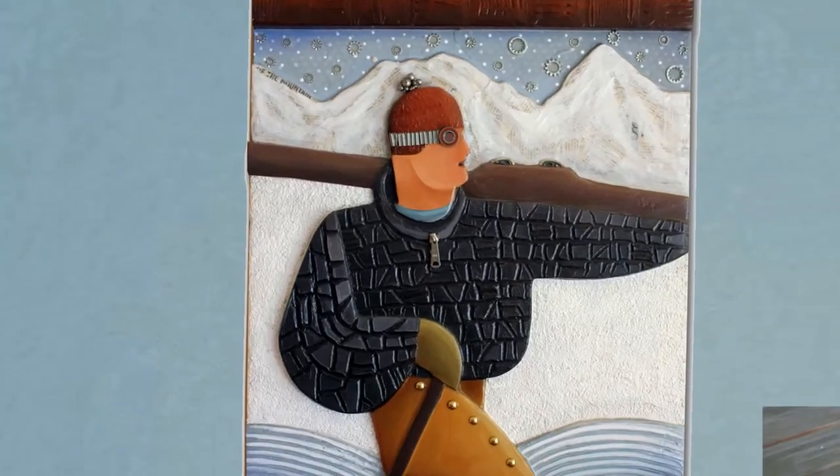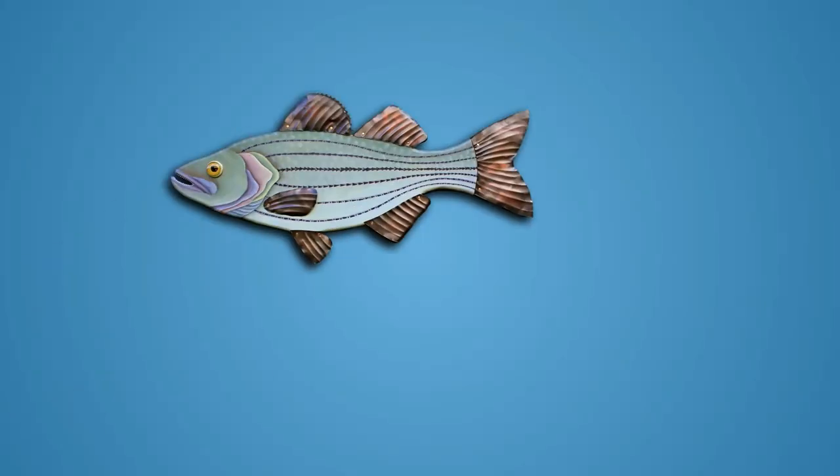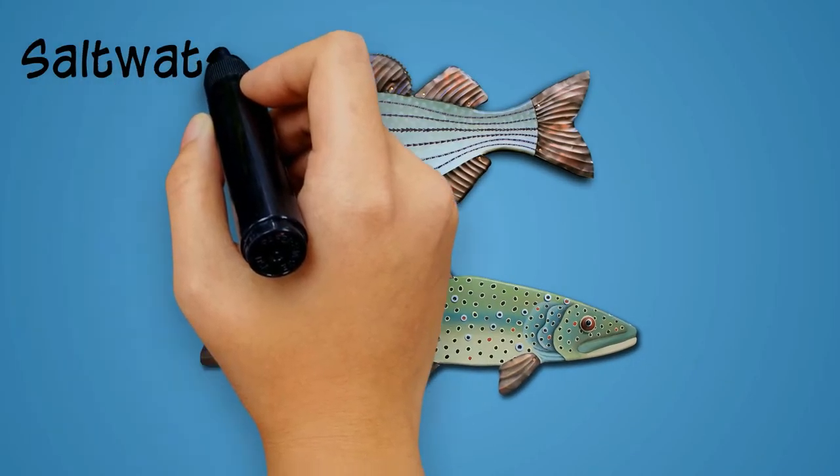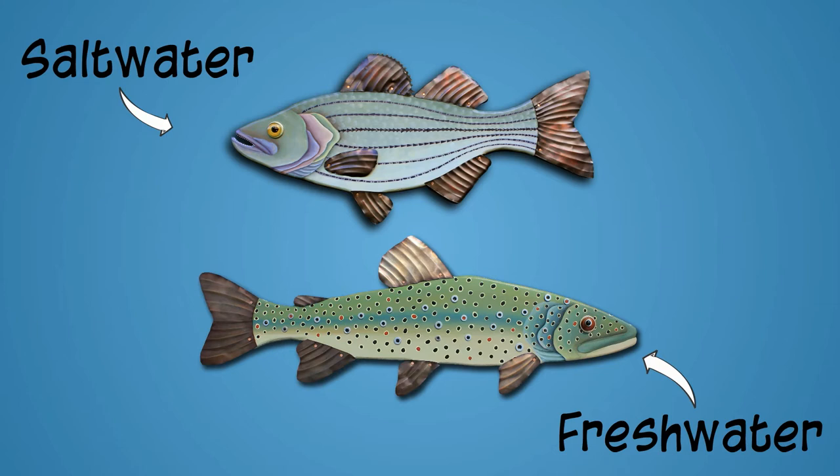Her innovative fish sculptures are just one of the many creations she has brought to life and made available for you. Whether you prefer salt water or fresh water, Rachel's Fish Art Collection is the perfect way to enjoy the majesty of the great outdoors when you're indoors.